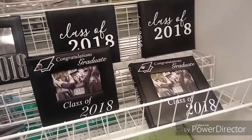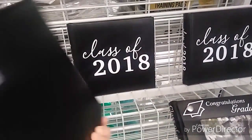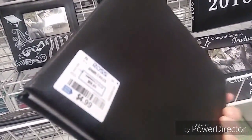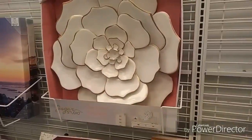I spotted this lion from the get-go — it is huge, it is $35.99. If you guys don't know, I absolutely love lions, they are my favorite. And I spotted these cute little Class of 2018 albums, super inexpensive at $4.99 — will make a perfect gift for your graduate coming up.